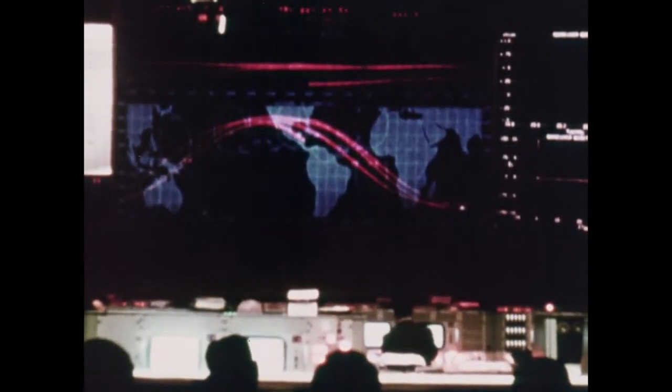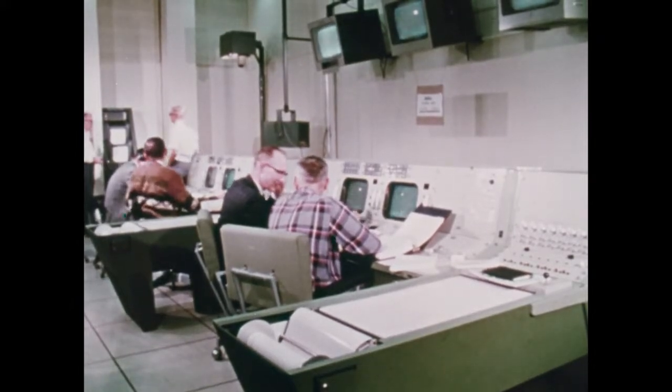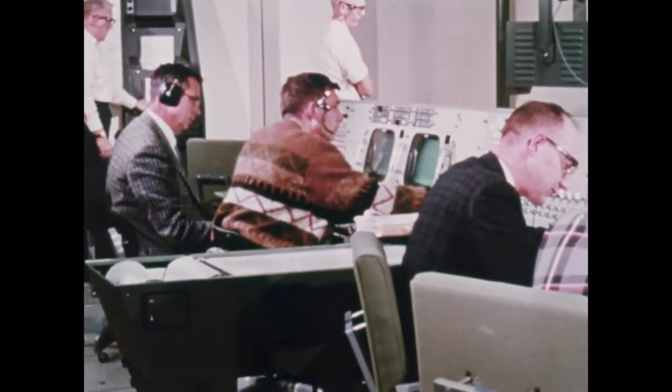During the Apollo mission, the main mission operations control room is supported by six nearby staff support rooms. In these rooms, men keep close tabs on the various systems of the spacecraft. They check the information flowing in and establish trends for long-term performance.